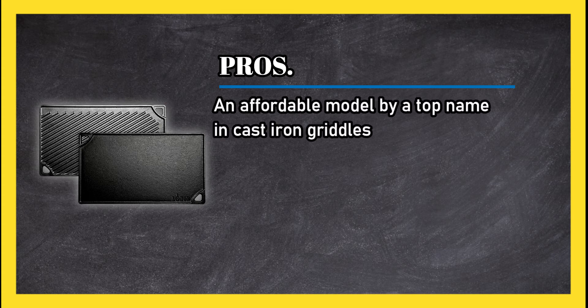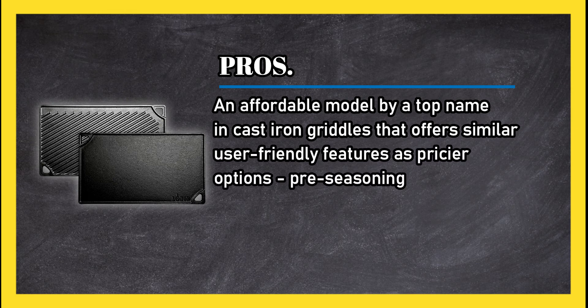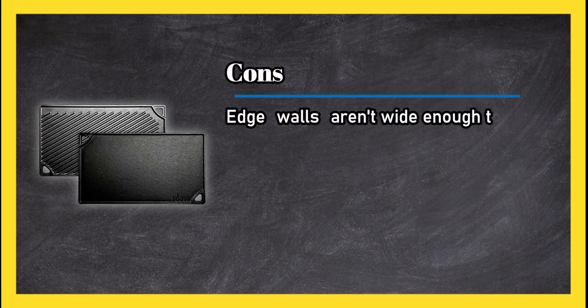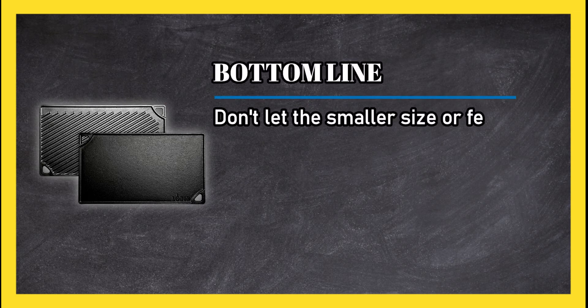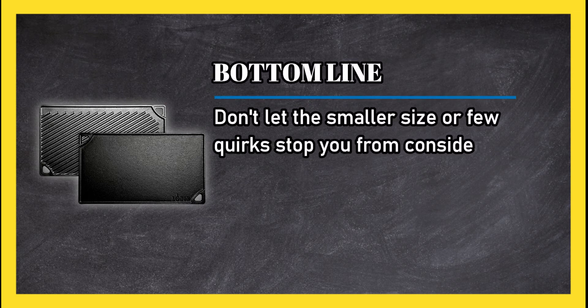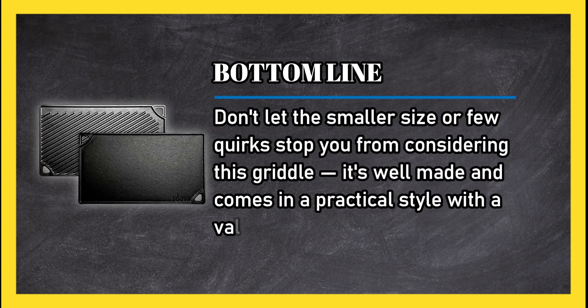Pros: an affordable model by a top name in cast iron griddles that offers similarly user-friendly features as pricier options, including pre-seasoning and reversible cook surfaces. Cons: edge walls aren't wide enough to prevent oil from spilling off the sides, and a few reports of uneven griddles that seemed warped. Bottom line: don't let the smaller size or few quirks stop you — it's well made, practical, and value-priced.